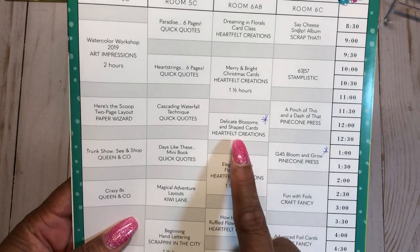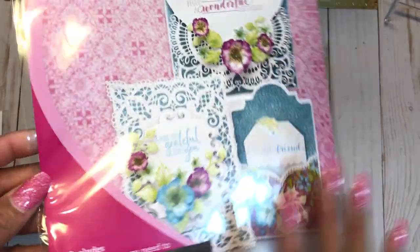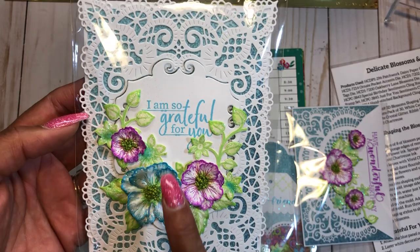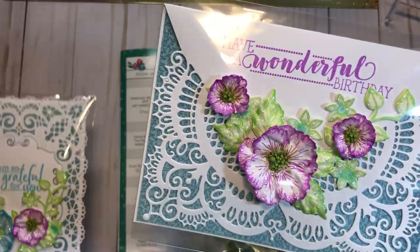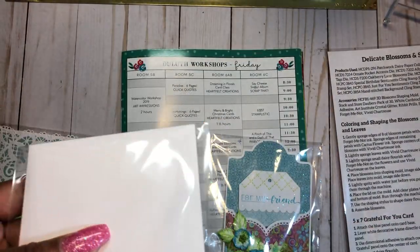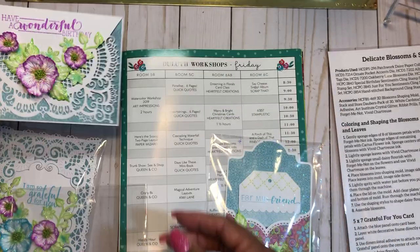I signed up for the Delicate Blossoms and Shape Cards class by Heartfelt Creations. Here are the cards and projects we created — it's a really pretty, intricate die. The pieces were pre-cut and the flowers were stamped, but we added the ink, the prills, and the glitter. This is the first card. The second card is called the envelope fold birthday card — it has the die cut into an envelope shape, layered so you can put any stamp sentiment in there.